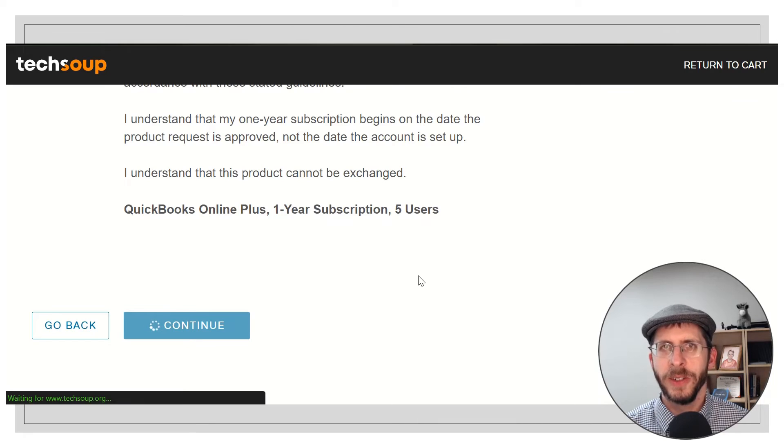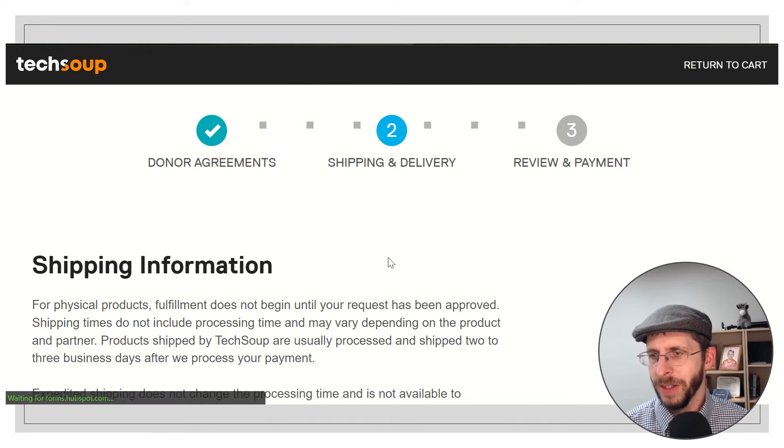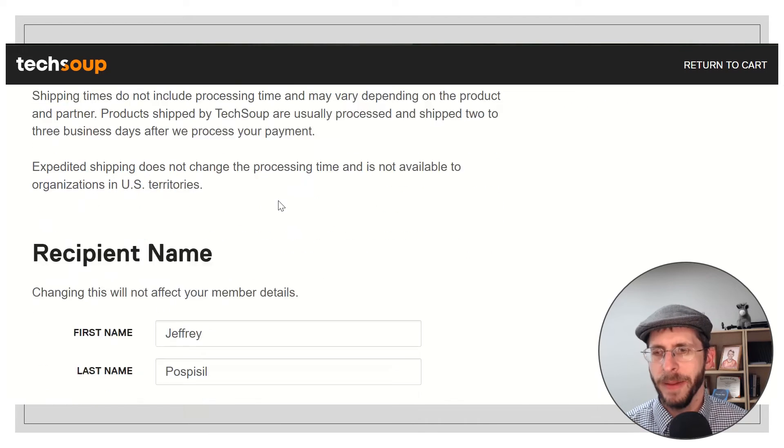That looks good, so I'm going to go ahead and click on that to pay for this. You have to agree again to their terms, because this is a charity — people are investing in your charity to make the world a better place. I'm going to click 'I agree' and scroll on down. You do have to be ready to demonstrate that you are a charity. If they come back to you, don't be surprised — though I've never had that happen.